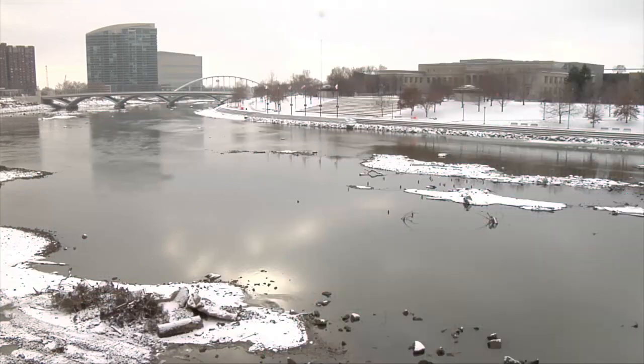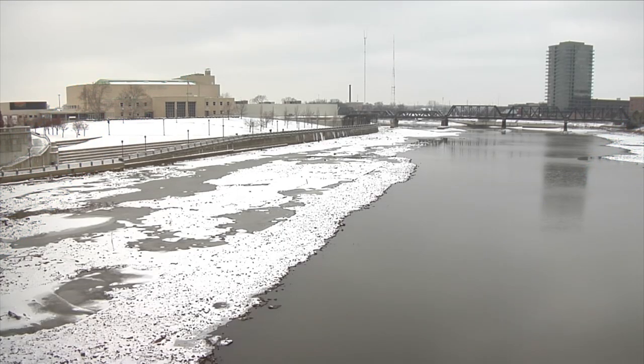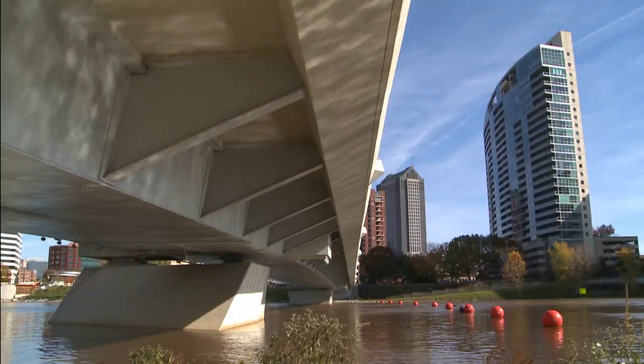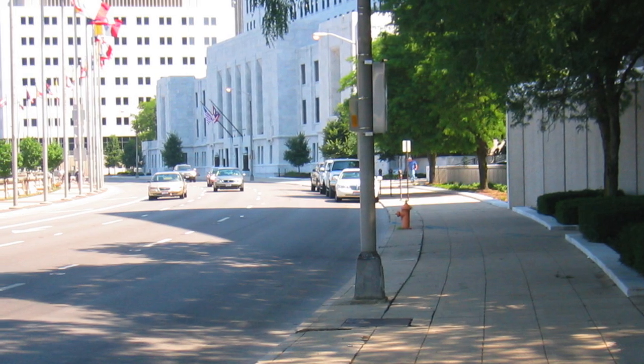But the Scioto River and its surroundings weren't always the amenity they are today. Not long ago, the river itself was a slow-moving, overly wide pool of sediment-laden water. Atop its walled boundary stood Civic Center Drive, a five-lane urban highway.